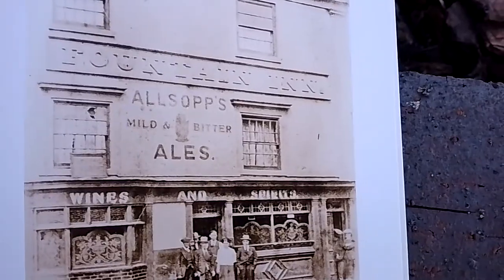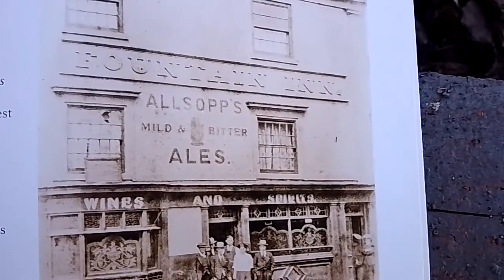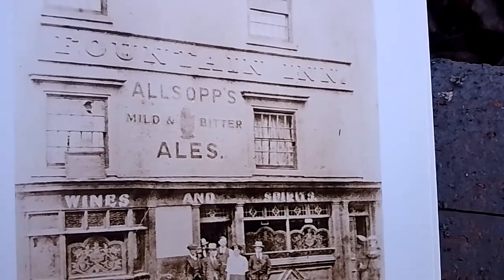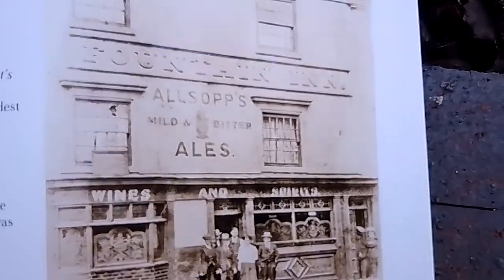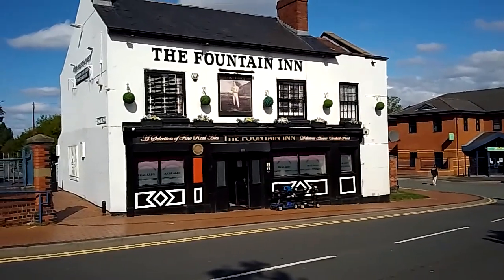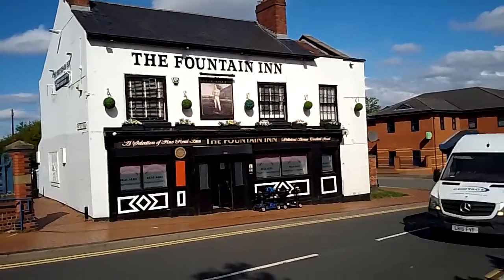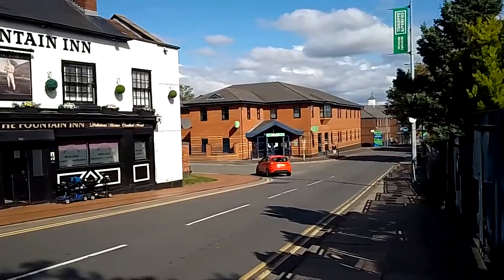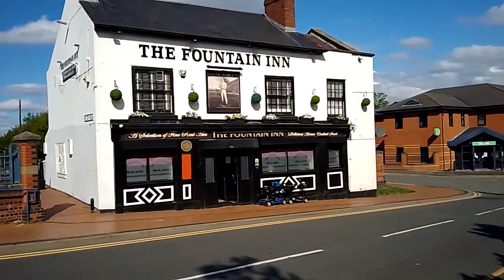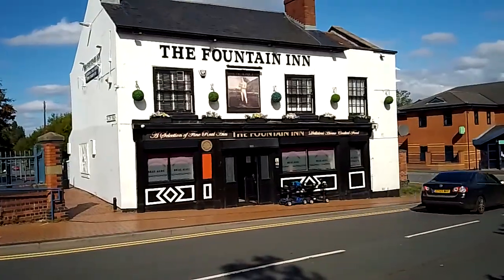No visit to Tipton would ever be complete without taking a look at the Fountain Inn — a pub which was actually three storeys at one point, roughly built around 1828. As it stands today, there were shops joined to the right-hand side — if you look at the top right-hand window, that was actually a wet fish shop, because all the shops used to run right the way down. The three storeys are no longer there; it hasn't been for many decades. And of course, this was the headquarters of William Perry, the Tipton Slasher.